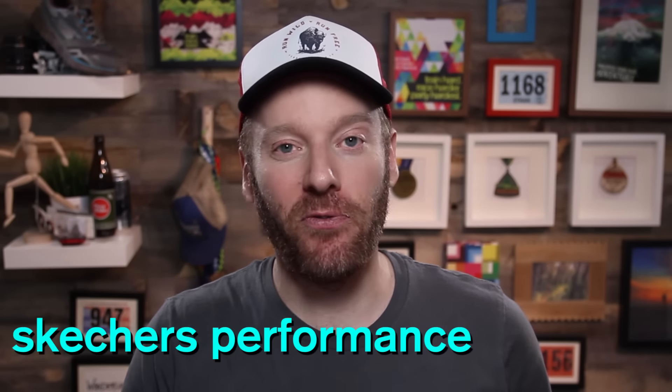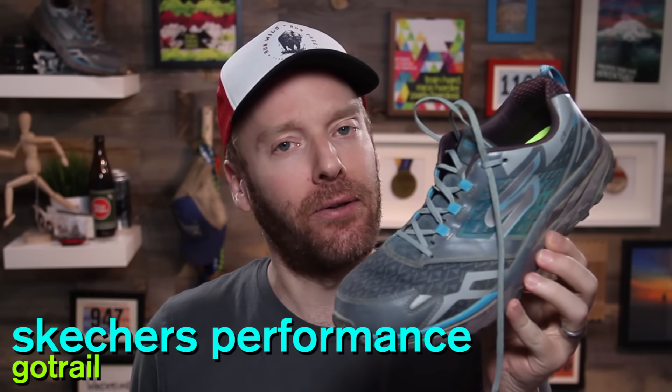We are going back to Skechers Performance and bringing out the Go Trail. Here's the deal, guys: Skechers Performance, yes, associated with Skechers, but a different department, has been flying under my radar for far too long. I've reviewed some of their shoes in the past. They obviously have big runners like Meb Kifleski and Kara Goucher signed up with the brand, but I really haven't put my feet in a lot of the shoes since those initial reviews.